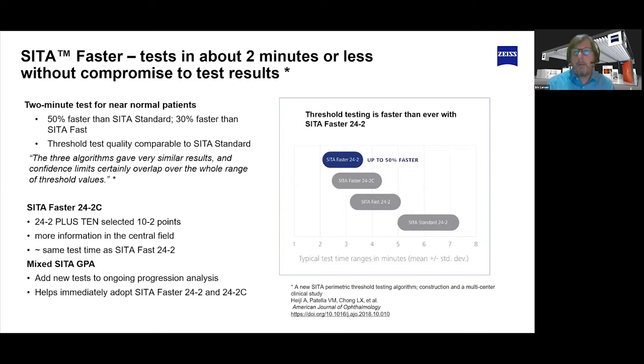This allowed people to speed up their tests. Practices that adopted CETA Faster have been able to add additional visual field testing slots to their day — in some places, two or three slots per day — meaning they can get more patients through. As COVID really flared up, people turned to how they could safely get patients through the office as quickly as possible without sacrificing the quality of information. CETA Faster was a really good alternative for them.